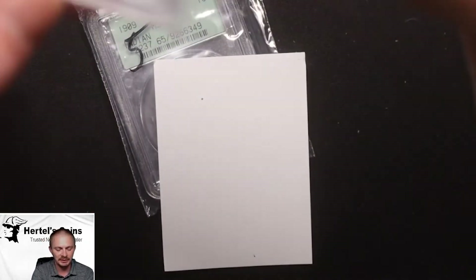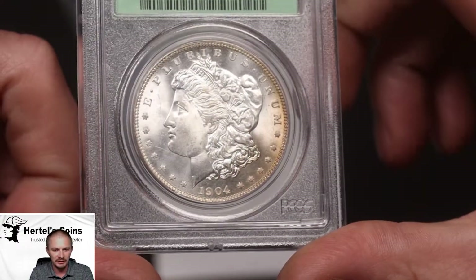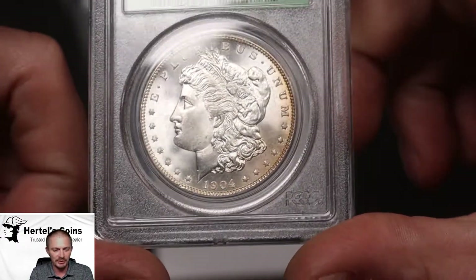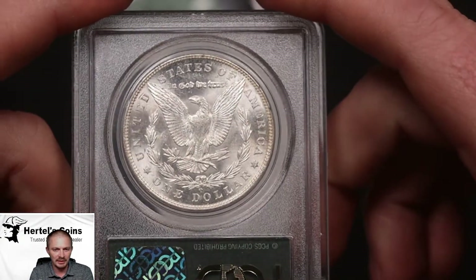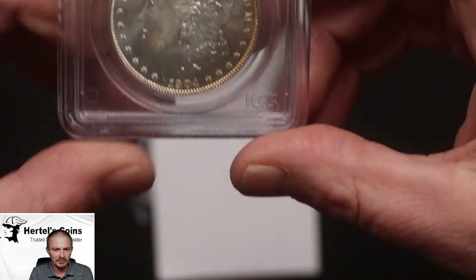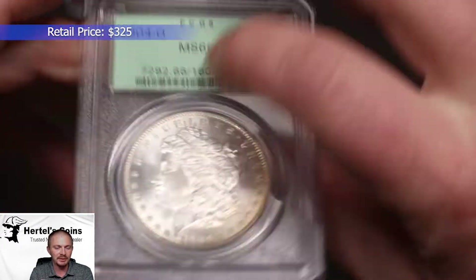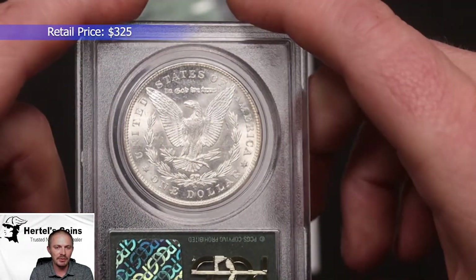Next, we have an older green holder PCGS Morgan Dollar. This is a 1904-O. Very sharp, beautiful coin. As you can see, nice white cartwheel luster to it. And this one unfortunately did not CAC, but still a nice original, beautiful coin for a 1904-O Morgan Dollar.